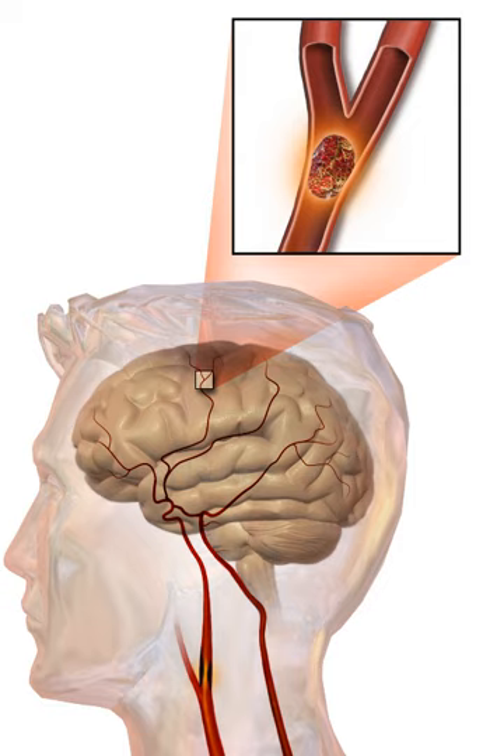Cerebral venous sinus thrombosis leads to stroke due to locally increased venous pressure, which exceeds the pressure generated by the arteries. Infarcts from this cause are more likely to undergo hemorrhagic transformation than other types of ischemic stroke.